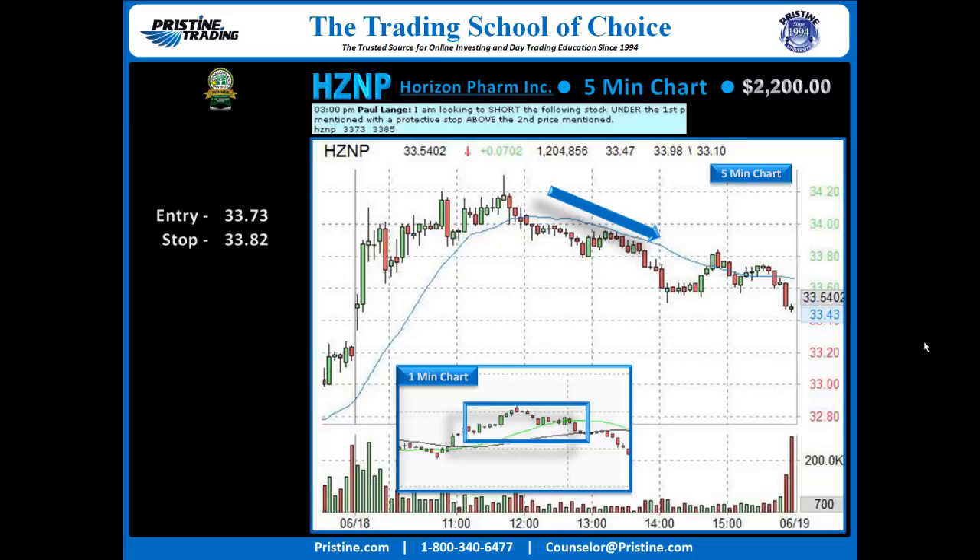The entry is under 33.73, stop under 33.82. The play was basically taken into the low of the day, into the end of the day, for one target at 33.47.